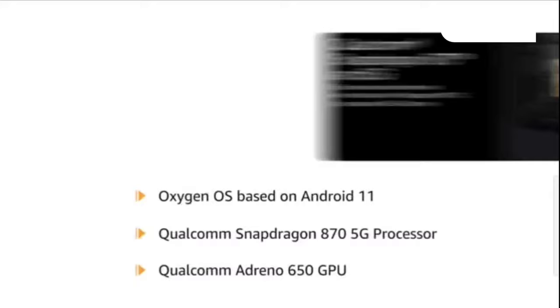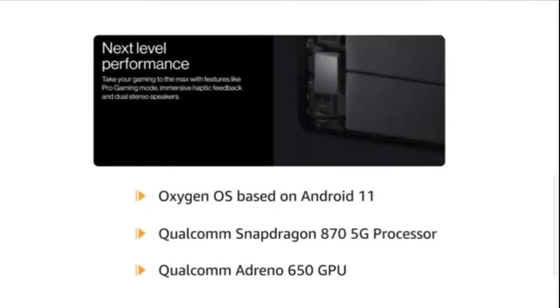Powered by OxygenOS based on Android 11 with a Qualcomm Snapdragon 870 5G processor and Qualcomm Adreno 650 GPU, this phone delivers smooth performance during games and video playback.